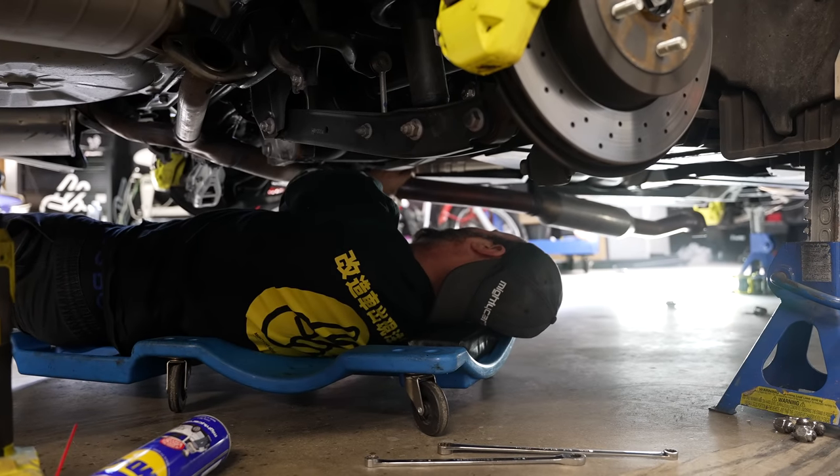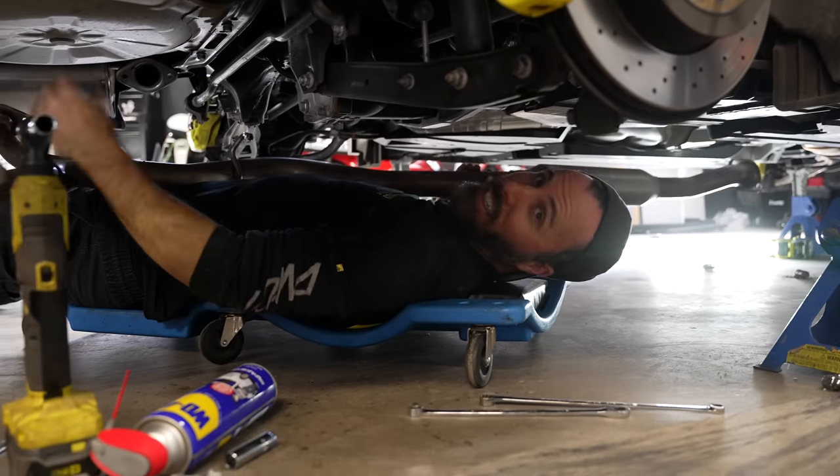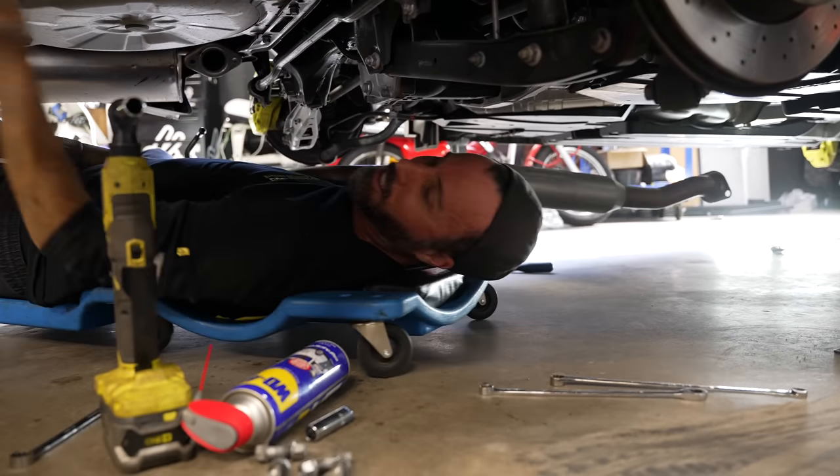The centre piece is coming off. Now I'll take the mufflers off and then the new one can go on.